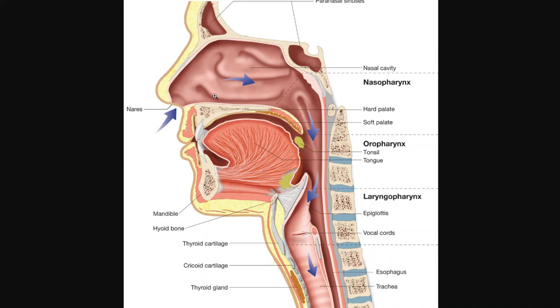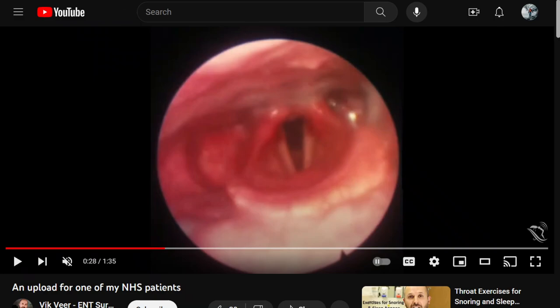To find where you obstruct, we do something called drug-induced sleep endoscopy. We bring you to the operating room and give you medicine to put you to sleep — not fully asleep like surgery, but mimicking the sleep you have at home. We put a camera down through your nose and look to see whether you're obstructing at the palate, the tongue, or the epiglottis, because depending on where the obstruction is, there are different surgeries or interventions appropriate for you.